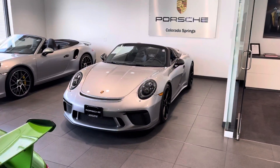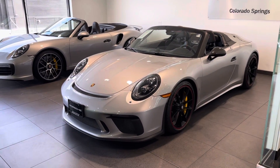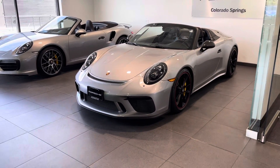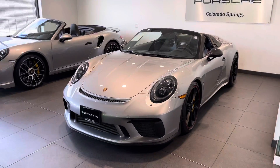Good morning, Mark. This is John of Porsche Colorado Springs. I just want to take a little minute and walk you around the 2019 Speedster we have. What a car — 502 horsepower, 9,000 RPM, no roof. To me, it's just kind of perfect.